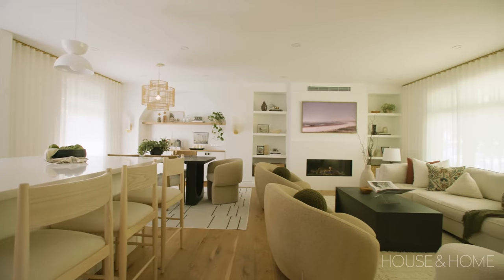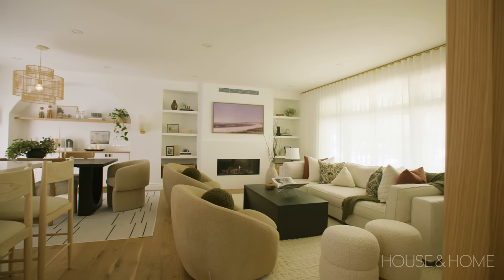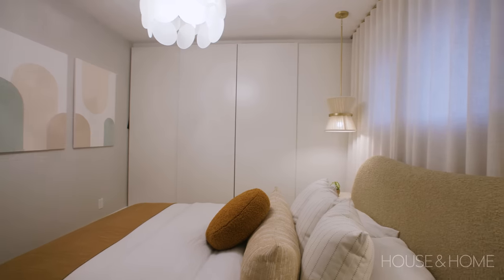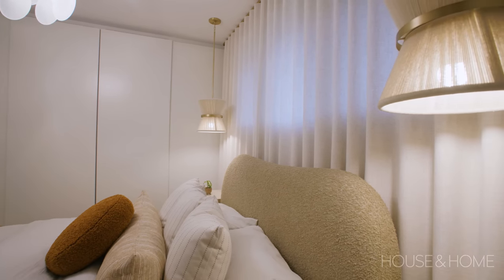We recently wrapped up this renovation and Kristen and Matt were beyond thrilled. They have a beautiful older bungalow and they really wanted something that showed off who they were — calming, inviting, functional, and just really suited to them. The clients really appreciated the effort and the detail that went into this home.